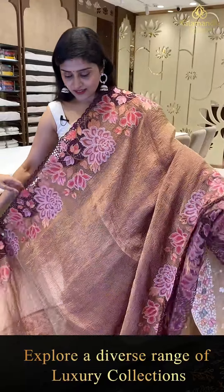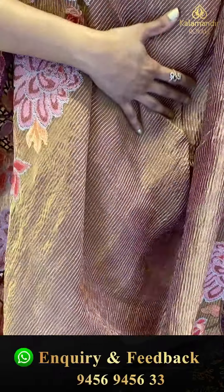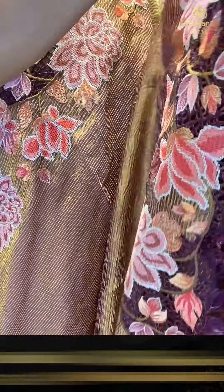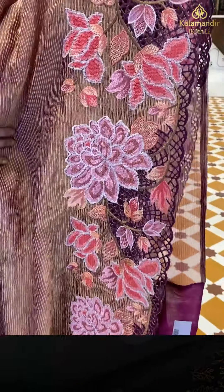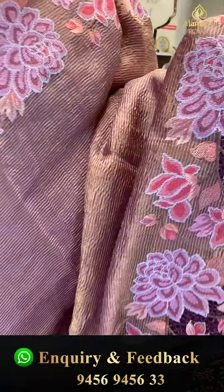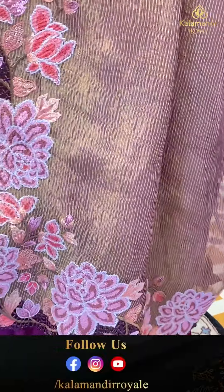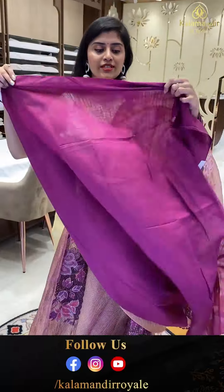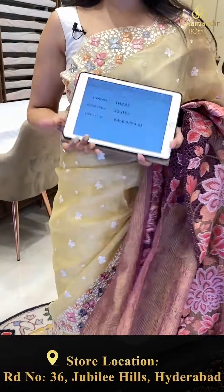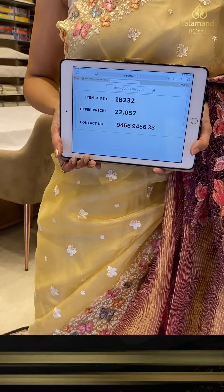Another gorgeous saree that comes in a nice dual shade — a wine color with golden tissue. The crushed material looks very nice, suitable for both daytime and nighttime events. This is a nice gorgeous tissue shine saree. The borders are wine color with pinks and lavenders paired up, with a complete thread embroidery with cut work. Here is the pallu. The blouse is wine color, but you can also just wear a sleeveless blouse. Saree pricing — IB-232, golden offer price 22,057.